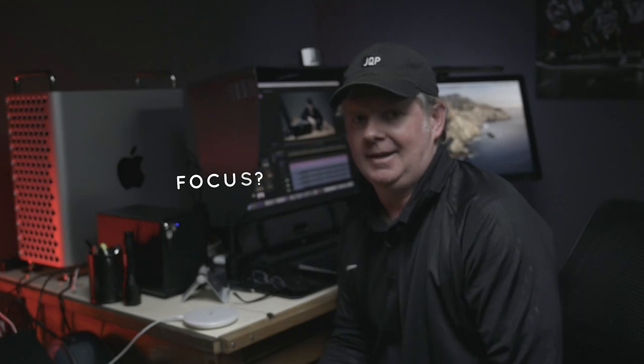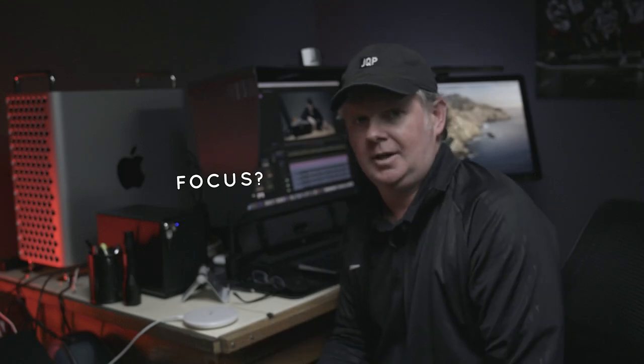I want to jump in here real quick to acknowledge the fact that I've got some colors that aren't matching between clips, among other things. I filmed this over a couple of days and switched from N-Log to ProRes about halfway through. So balancing at this point is a little above my pay grade — just want to throw that out there. This stuff is crazy, but I'm still learning. Stick with me.